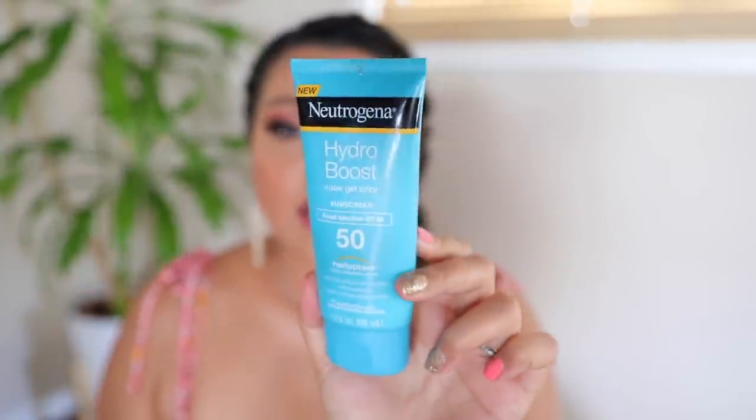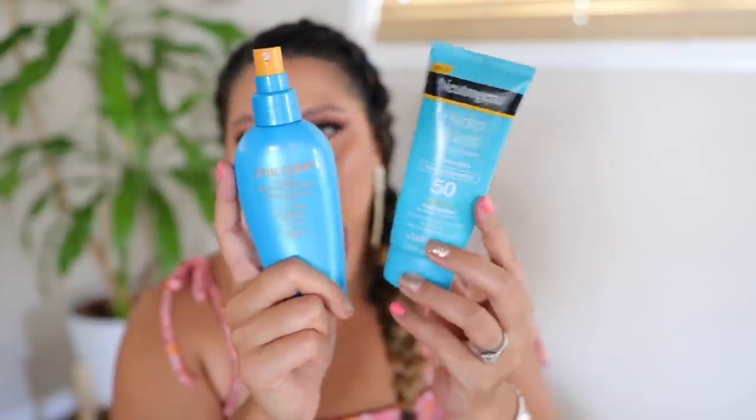For everyday sun protection, I use my Neutrogena Hydro Boost in SPF 50 — it also comes in SPF 30, and Costco carries the 30. I also love the Shiseido spray-on sunscreen. The spray is great because I can hit my back and hard-to-reach areas without needing help. I really like the scent — nice and fresh. It is a pricier option, but both are water resistant for 80 minutes. Make sure you protect yourself — the spray is especially great for your back.